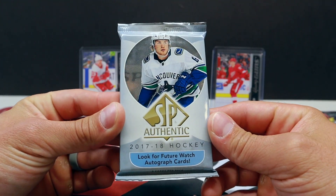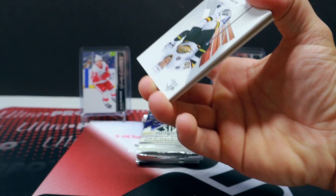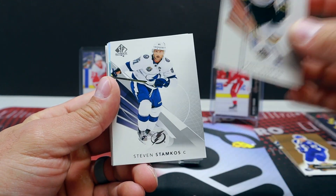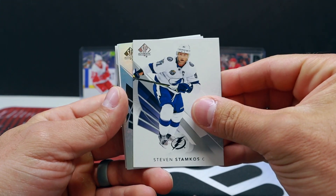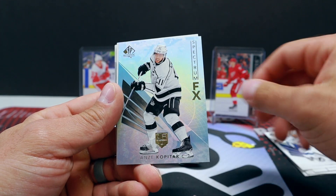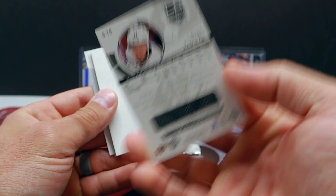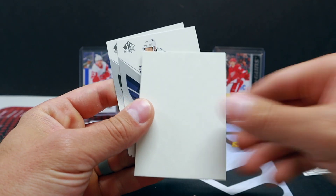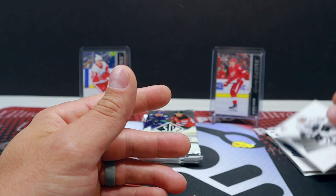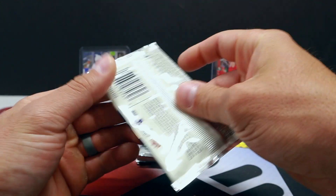I'll just do some 17-18 SP Authentic, see if we can get lucky here. All right — Pavel Bure, Steven Stamkos, yes! And got one of the spectrum effects on the Kopitar for the Kings. Those are cool looking. No auto out of that one. Austin Matthews — and hey, there's that same guy. Sweet. All right, how about some 19-20 SP Authentic?